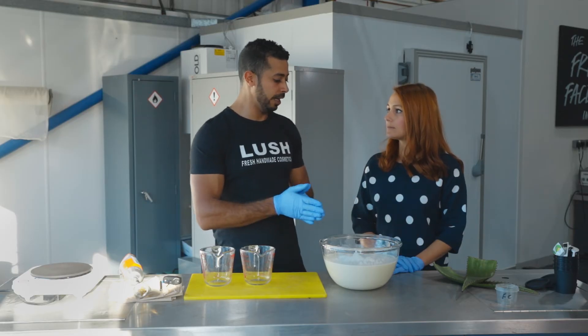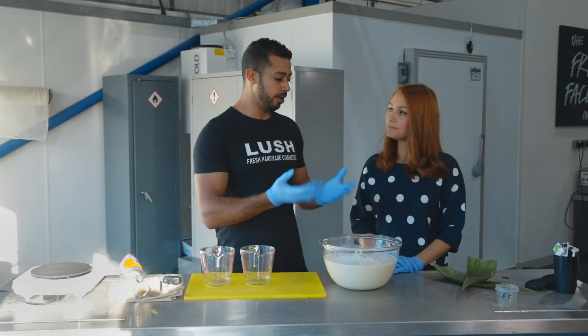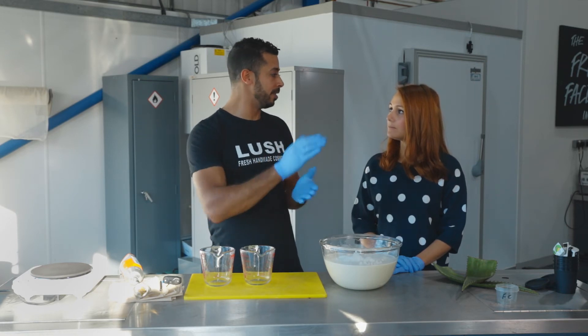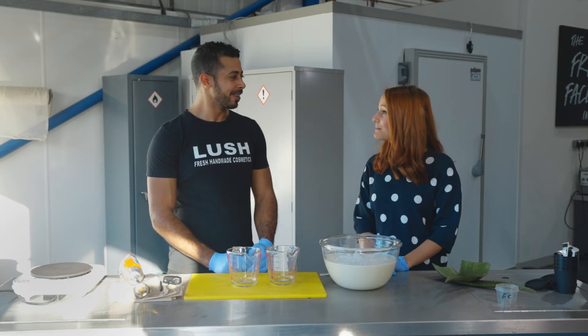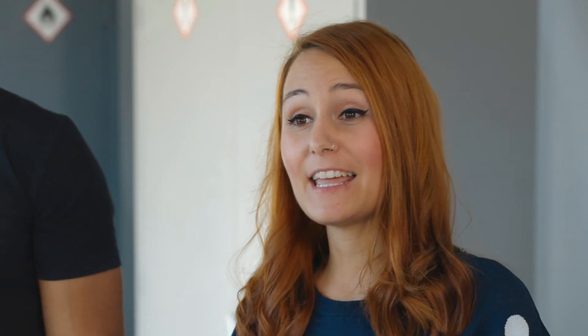Literally everything we do is handmade — you just see it all from scratch. And then the guys start to label it and take it to dispatch, and the next day it's delivered to our shops. Well, thank you so much for showing me how we make Charity Pot body lotion today. I'm now going to go and see it in the shop.